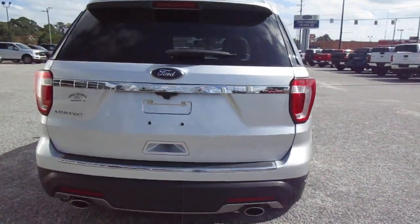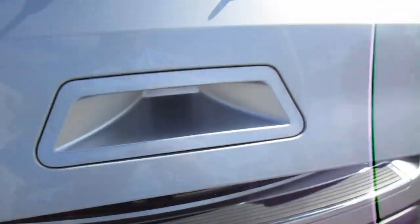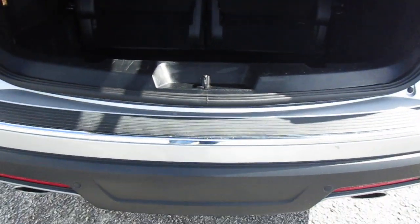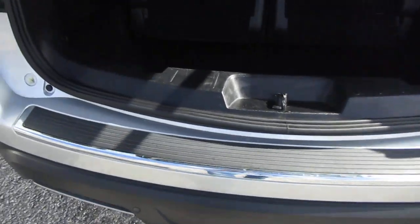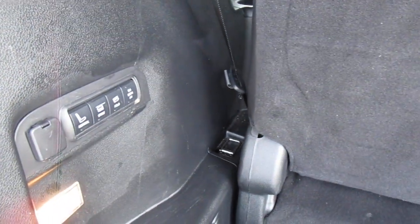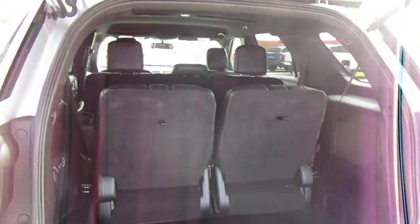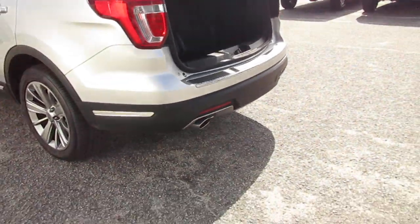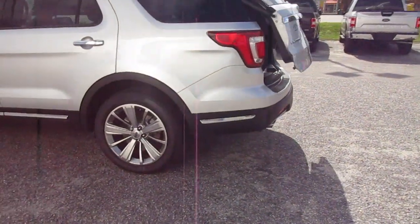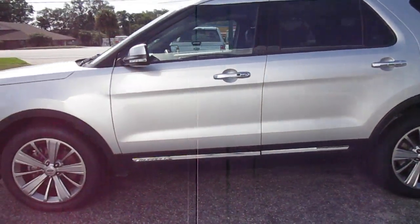It does have dual outlet exhaust, a backup camera, and a power liftgate. It also features power fold seats — they can stow or fold depending on your preference for the third row. It also has a brand new set of tires on it.